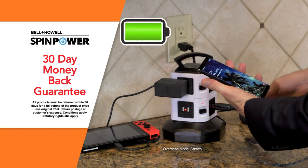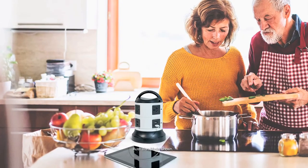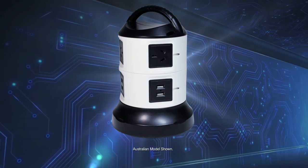And SpinPower comes with Globalshop Direct's 30-day money-back guarantee. Finally, you can power and charge your appliances and devices all in one place. Call or go online to get your SpinPower today.